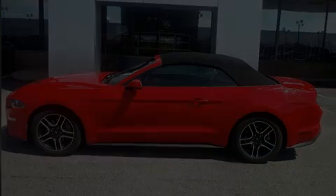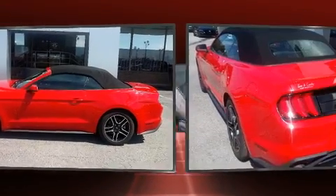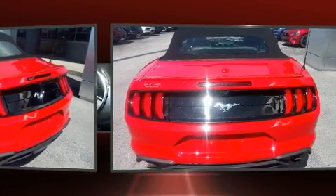Here's a great deal on a 2019 Ford Mustang. With fewer than 25,000 miles on the odometer, this vehicle proves competitive in its price class based on its condition and value.